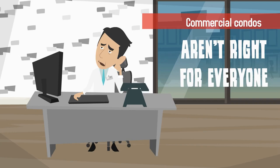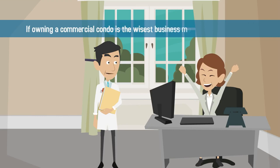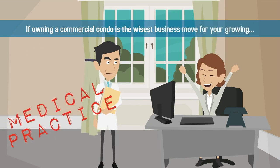Commercial condos aren't right for everyone. Be sure to consult your financial advisor to find out if owning a commercial condo is the wisest business move for your growing medical practice.